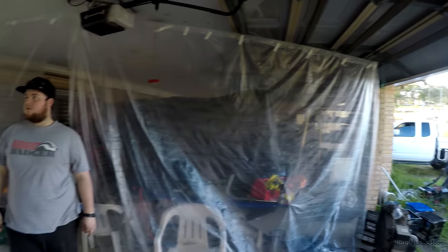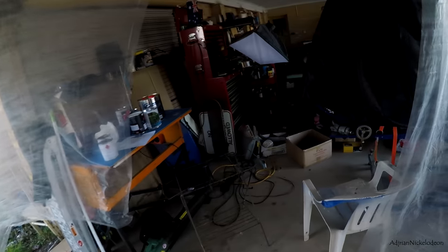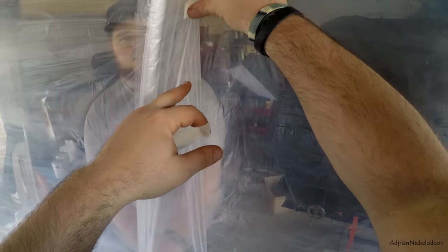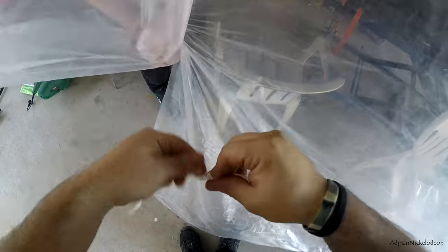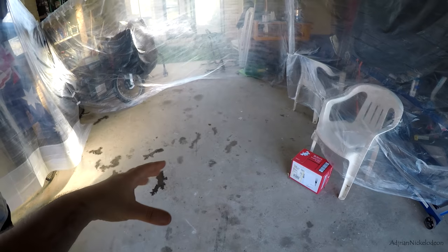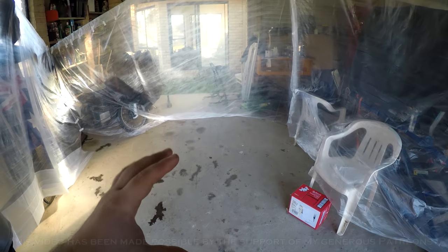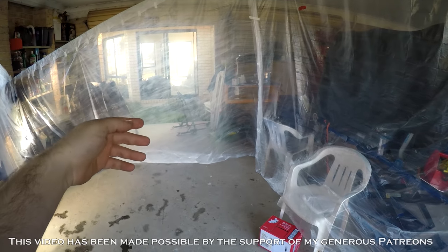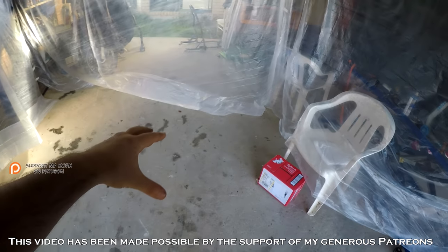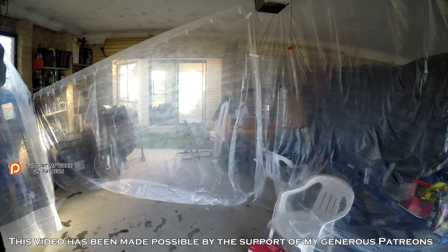Makeshift spray booth. I'm just going to have to seal up these edges with some tape. All right guys, so this is our makeshift spray booth — this is where we're going to spray. We're going to put some water on the floor to make sure that none of the dust comes back up and settles on the paint, giving it a matte finish. We're going to close that garage door so this doesn't blow around, or we might actually anchor this to the floor. Now it's time to prep all the panels and get this show on the road.